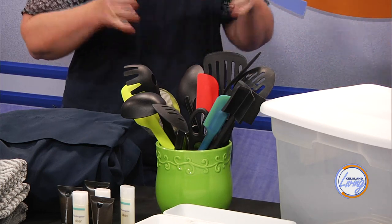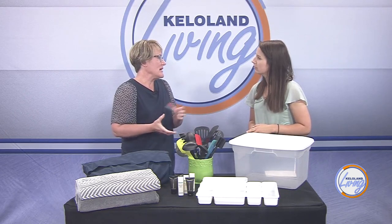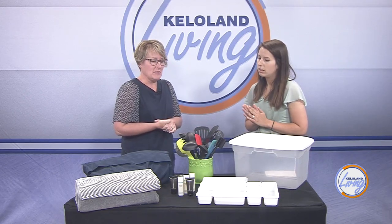Yes, you could definitely do that. But if you find that you're using all of those utensils you have, get a crock with a wider base so that it's not tipping over on you.